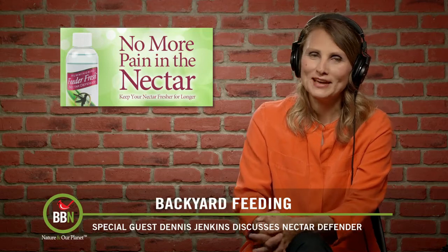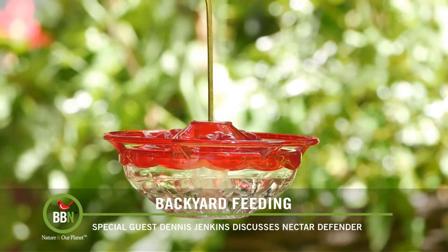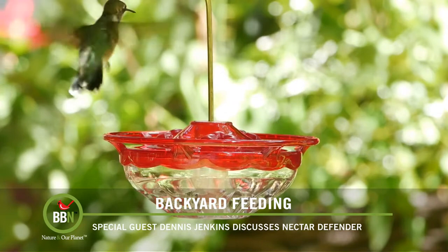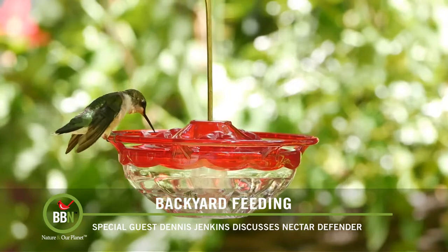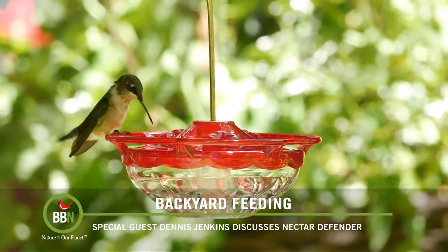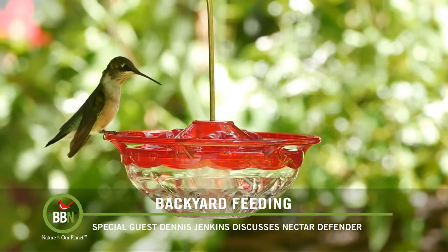That led us to start working on solving that problem, which is a tough problem — how do you preserve nectar without a preservative? It actually took a couple of years because I wanted to make sure it was inherently safe and natural. Rather than looking for a preservative, I started the other way. I looked at components that hummingbirds actually need and consume in nature, and found one of them that did a very good job of preserving the nectar.